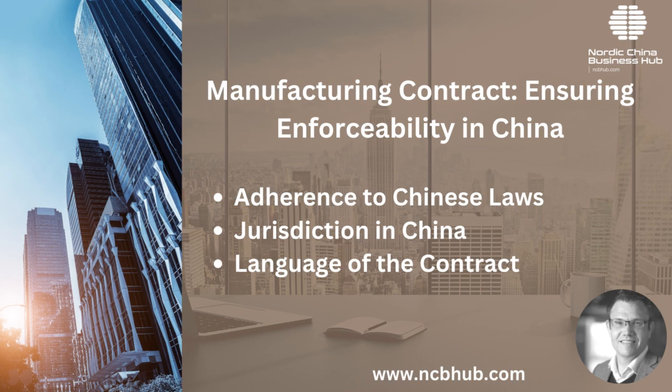Manufacturing contracts — ensuring enforceability in China: for any contract to hold weight in China, certain conditions need to be met. Adherence to Chinese laws: all contracts in China must be in line with and adapted to current Chinese laws, ensuring that the contract is viewed as valid in Chinese courts. Jurisdiction in China: to ensure enforceability, it is crucial to have the jurisdiction stated in the contract to be in China, which makes the legal process smoother if disputes arise.